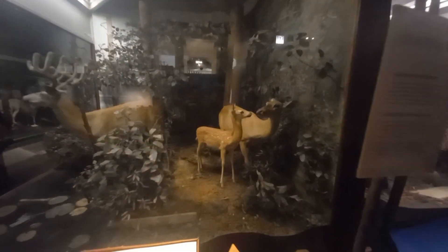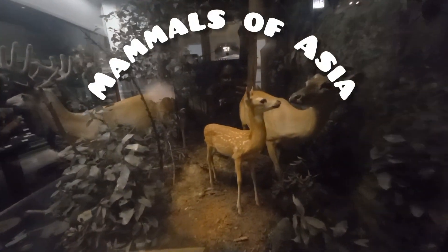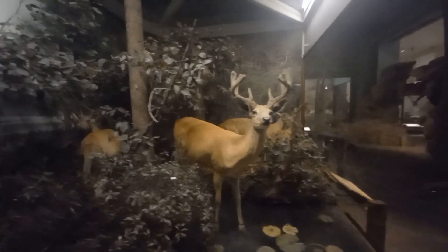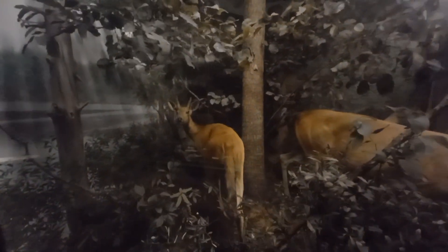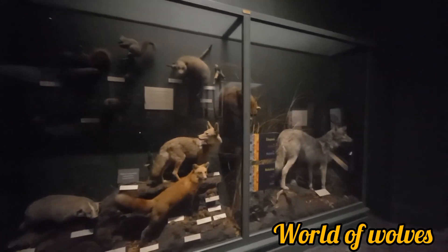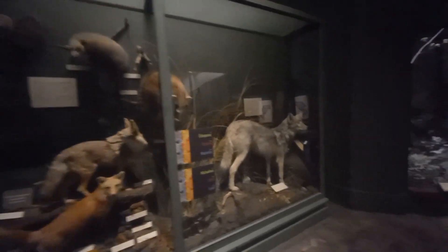Here come some exotic mammals found in the Asian continent — a herd of deer found in different locations of Asia. It's time for witnessing some scavengers now — that is the wolves.